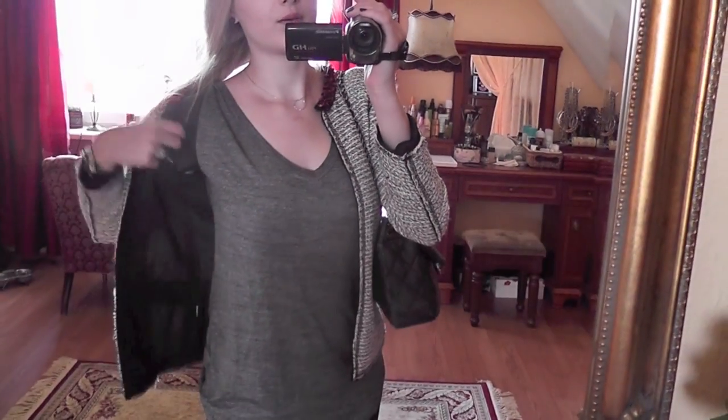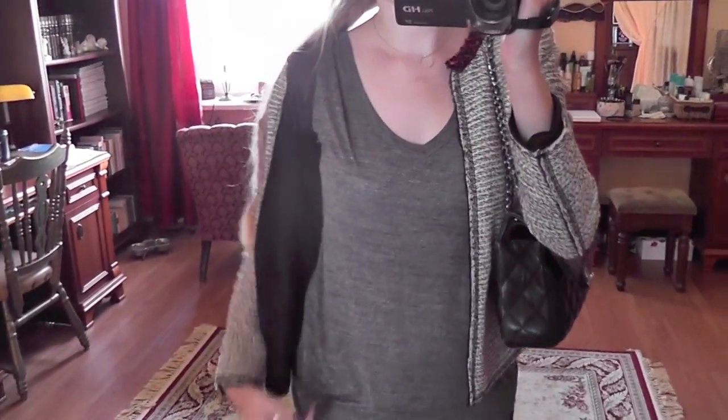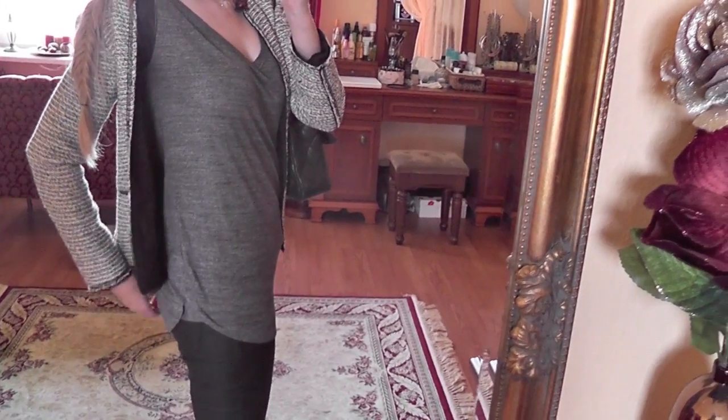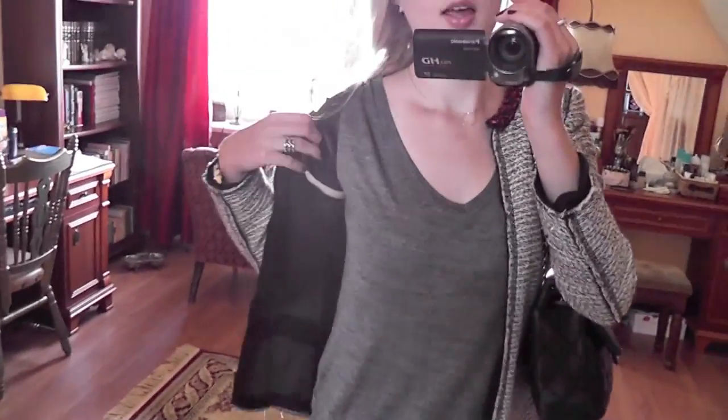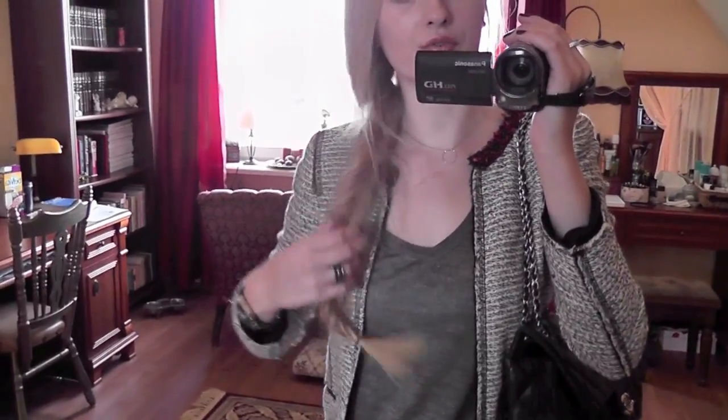Starting from the top, I have on this Zara loose gray t-shirt which has a detail like that. It's longer at the back and at the front, and it has faux leather sleeves. It's very comfortable and soft.